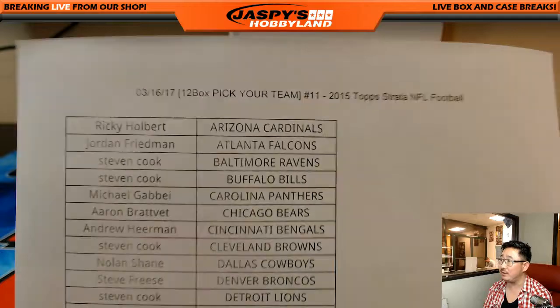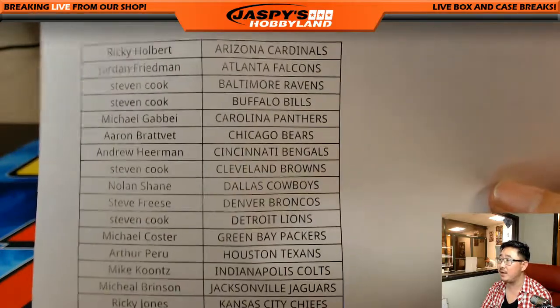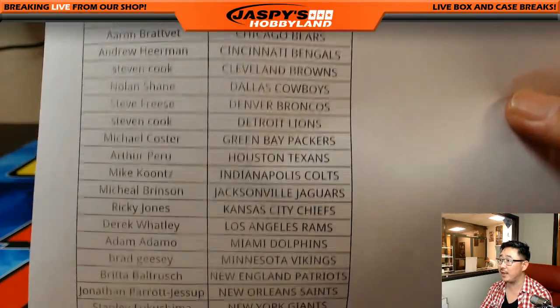Full case picker, team number 11 for this 2015 set. Big thanks to all these people for getting in on the action, really appreciate it.